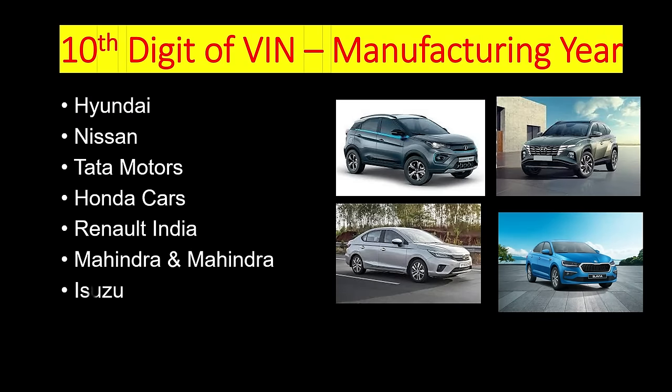All these manufacturers — including Hyundai, Honda Cars India, Nissan, Tata Motors, Renault, Mahindra, Isuzu, Kia, and Skoda — follow the same rule where the 10th digit of the VIN tells you the year of manufacture.